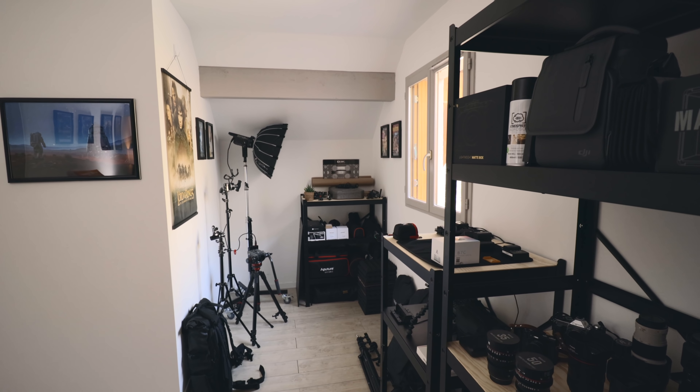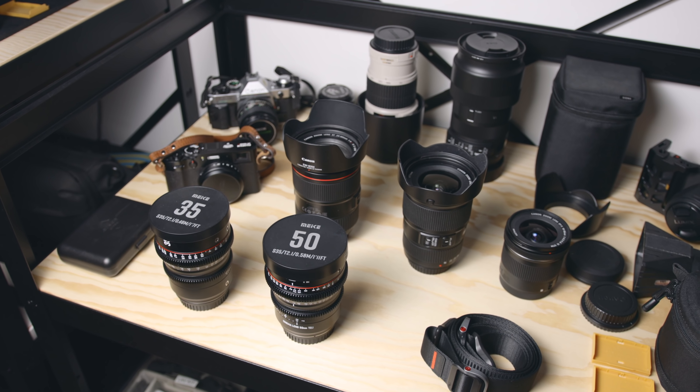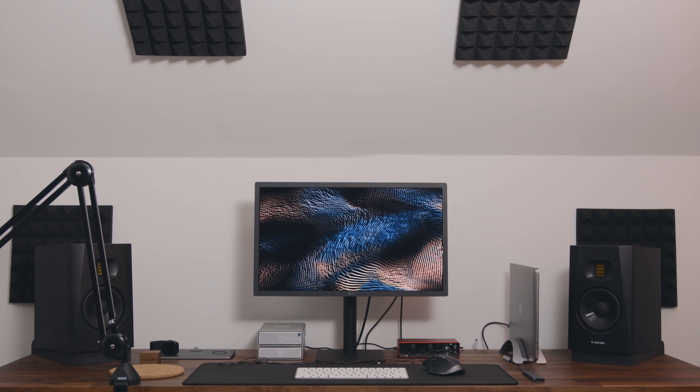Hey guys, it's Flo from Afterlancy. I'm a French-Australian filmmaker based in France, and today I thought I'd give you a tour of my filmmaking studio. This is a work in progress, but I'm quite happy with how it is now and I thought this might be helpful if you're starting to build your own or currently gathering some ideas. All the links will be in the description. Don't forget to subscribe to see more videos like this one.